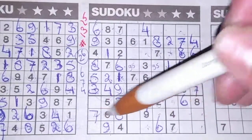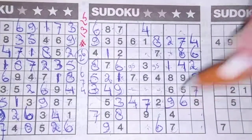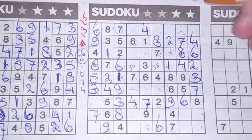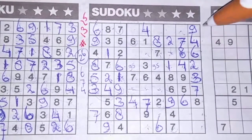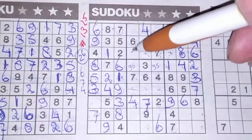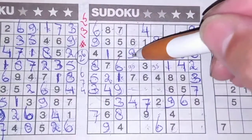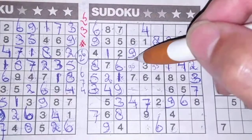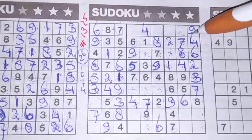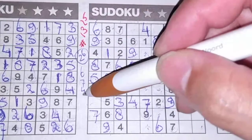9 in this row and 9 in the row above, so in that row the only place for the 9 should be here. 9 in this column and 9 in the column next, so in the last column the only place for the 9 should be there. 9 in this row and 9 in the second row, so in the third row the only two places for the 9 are here or there — we see a 9, no 9 there, so 9 should be there. Now we have a 9 here so this cannot be a 9 anymore — this should be the 5 and this should be the 9. All the 9s are used — digit number 4.